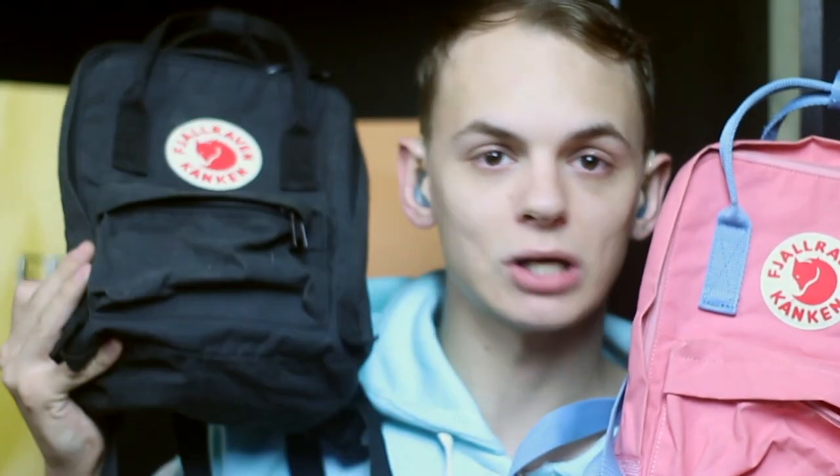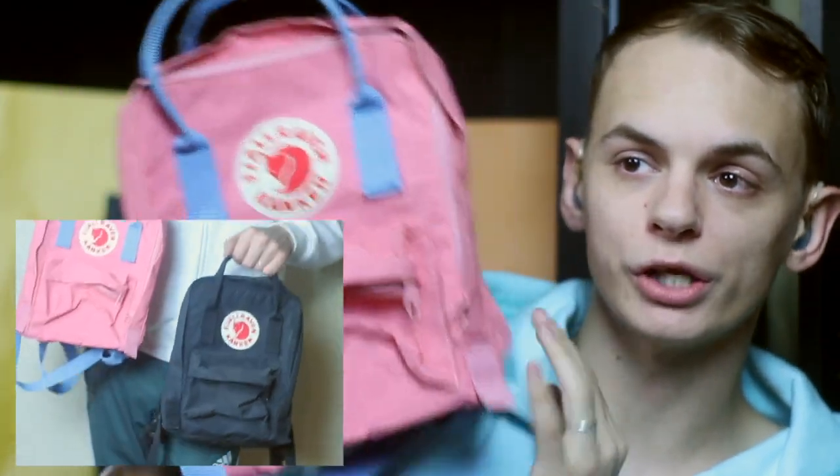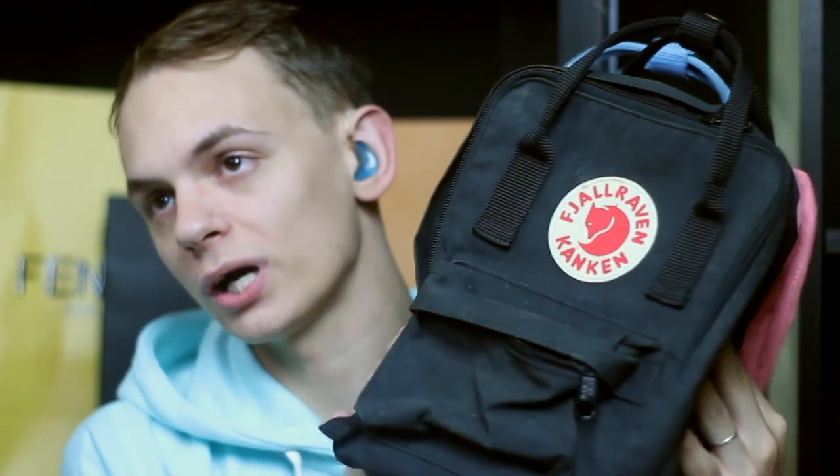Next up are a couple of bags I still have from my first collection video — my Konkin mini backpacks: one in bubblegum pink and one in black. The black one I've taken all over — California, Arizona — it has seen some travel. The pink one is still structured and boxy because I don't really use it. It's more of a collector's piece since baby pink is one of my favorite colors — it's like a Pantone millennial pink. These are my two Konkin mini backpacks.